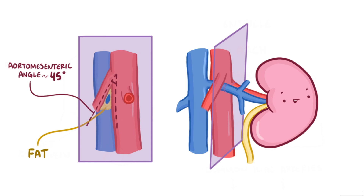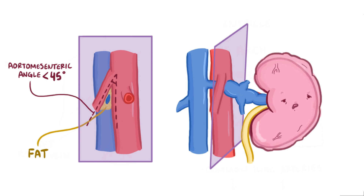If that aortomesenteric angle is reduced, the arteries start to pinch the left renal vein, like a nutcracker, preventing blood from getting back to the heart. This leads to a backup of blood in the left kidney and renal hypertension.